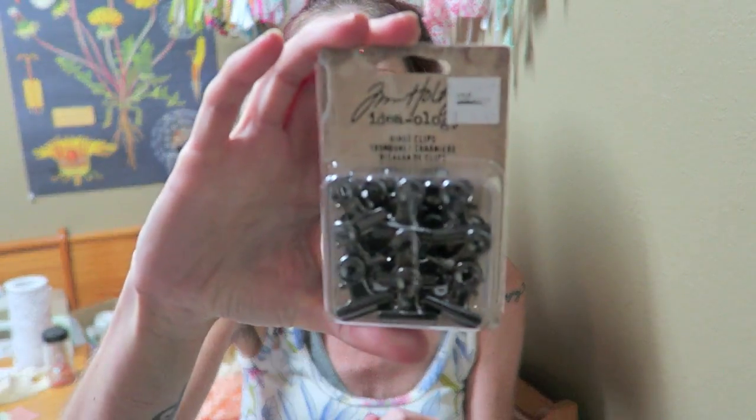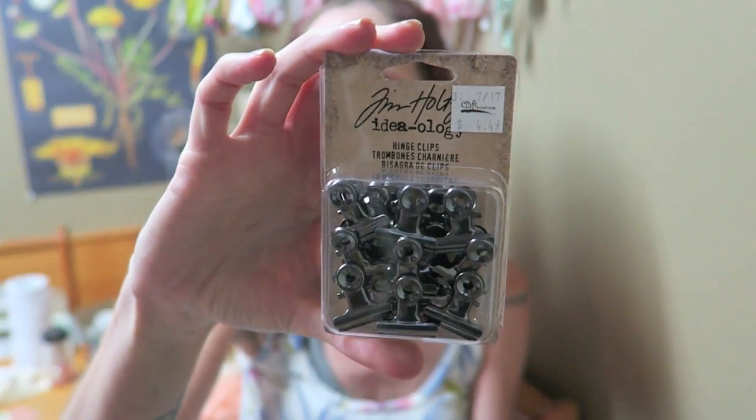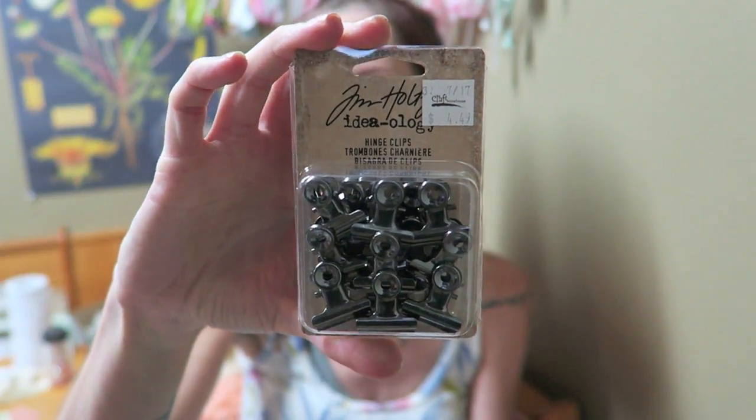I've been looking to get these hinge clips every time I've gone to Joann's and Michael's and they've just always been out, so they are a little bit more expensive at Craft Warehouse. They are $4.50 whereas Michael's and Joann's they're usually $3.99, but since I wasn't able to find them recently I figured I would just go ahead and pick those up since I am needing those for my journal release.